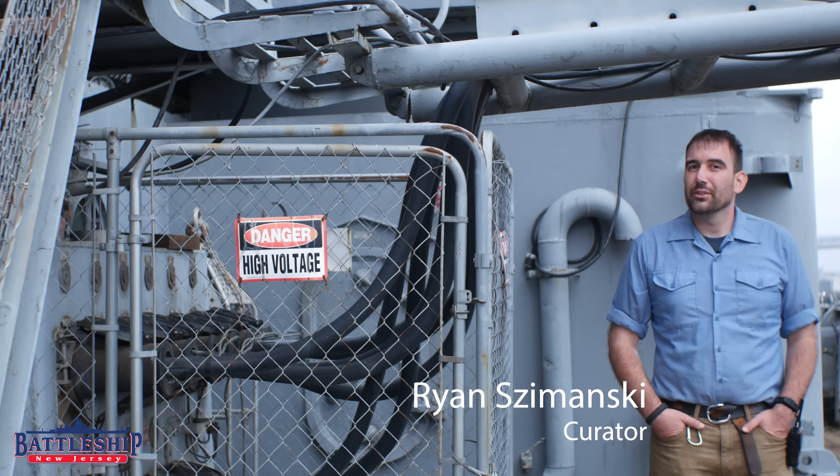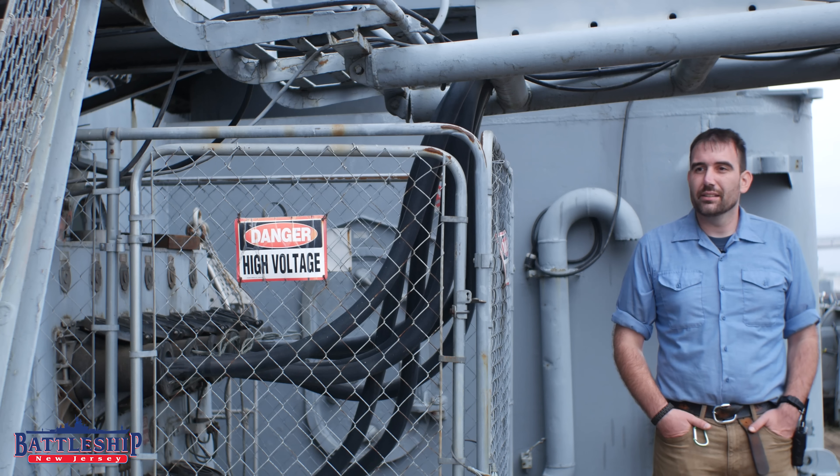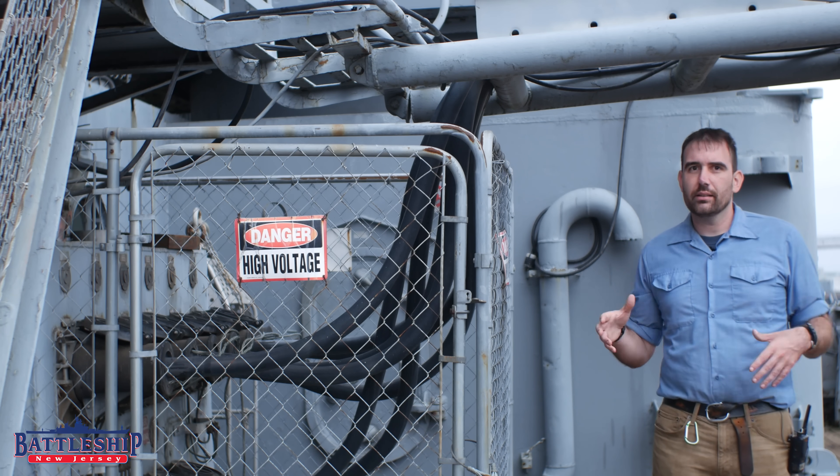Hi, I'm Ryan Szymanski, curator for Battleship New Jersey Museum and Memorial. One of the questions we often get asked is how do we get power to the ship and where does that plug in.